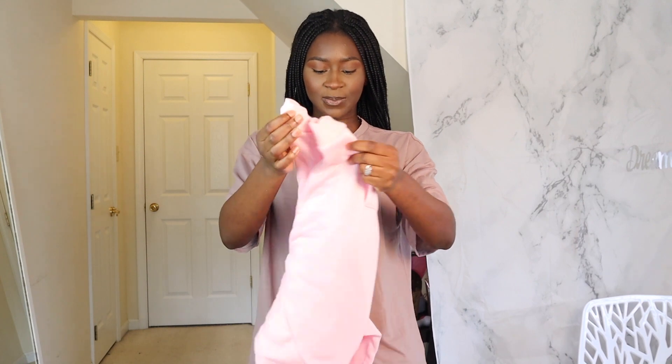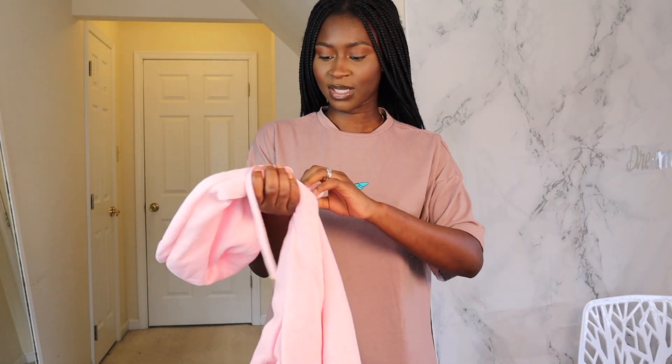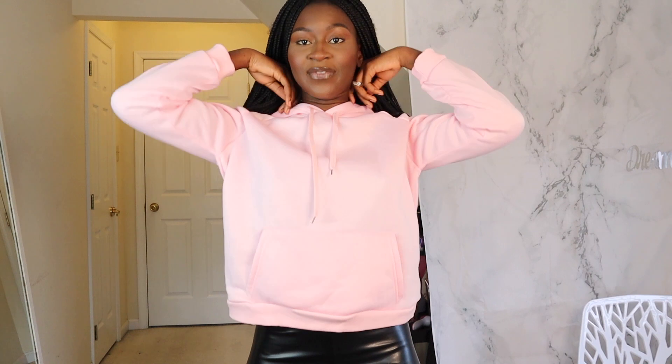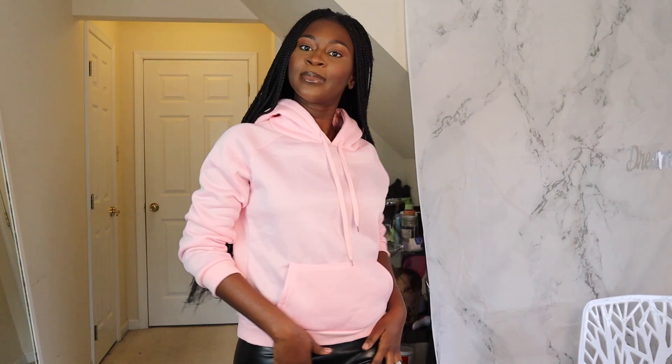I'm very disappointed with the hoodies because none of them fit. It's so small — look at this — and I got them in size medium because I wanted them to fit big, but they're too small. I have really long arms and even if I didn't, this is small. I like my hoodies to fit big, like how my husband's hoodies fit me. It is cute though. I should have gotten an extra large instead of a medium.